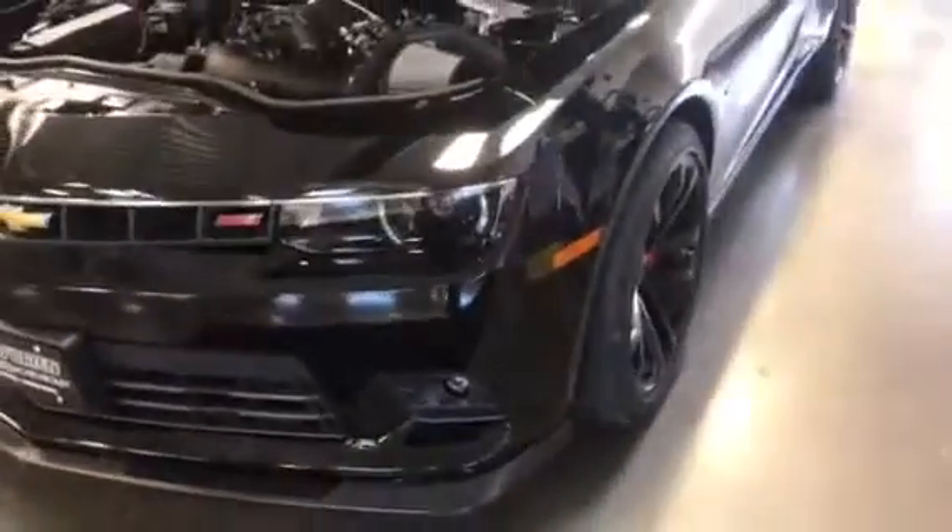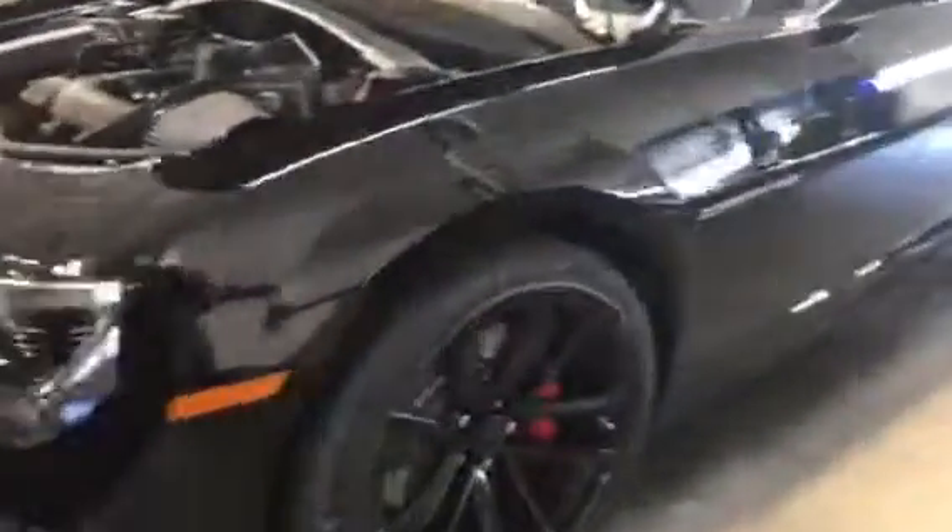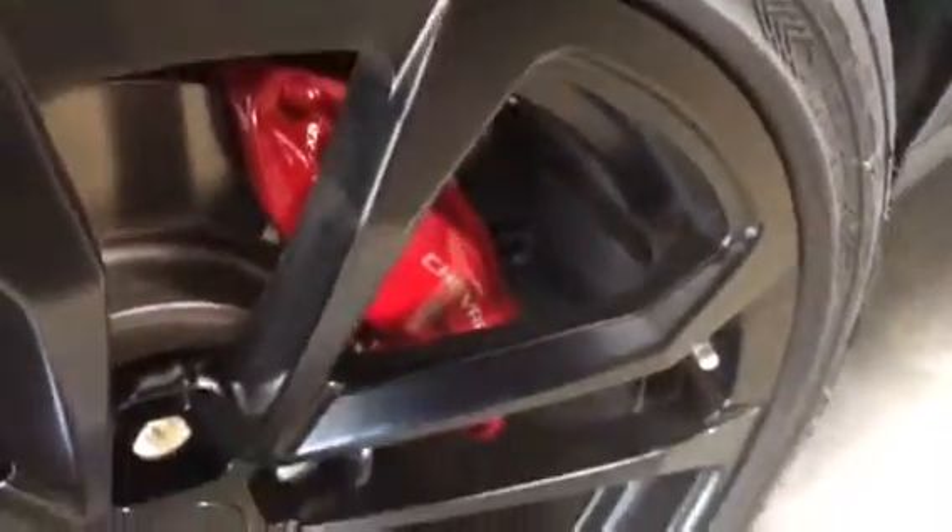One thing I do love about the 1LE are the black gloss wheels. As you can see here, you are going to have your Brembo ceramic brakes for the Chevrolet Camaro. And as I said, only 4,000 miles on here.